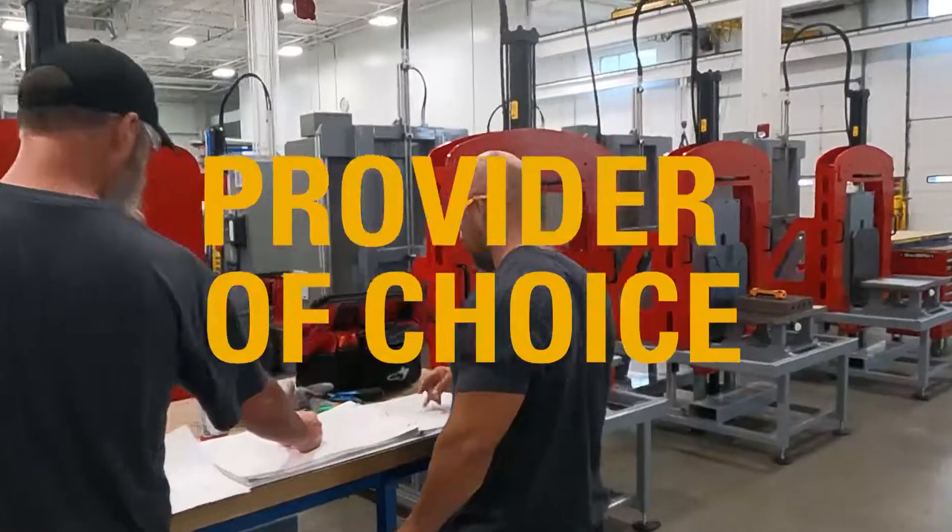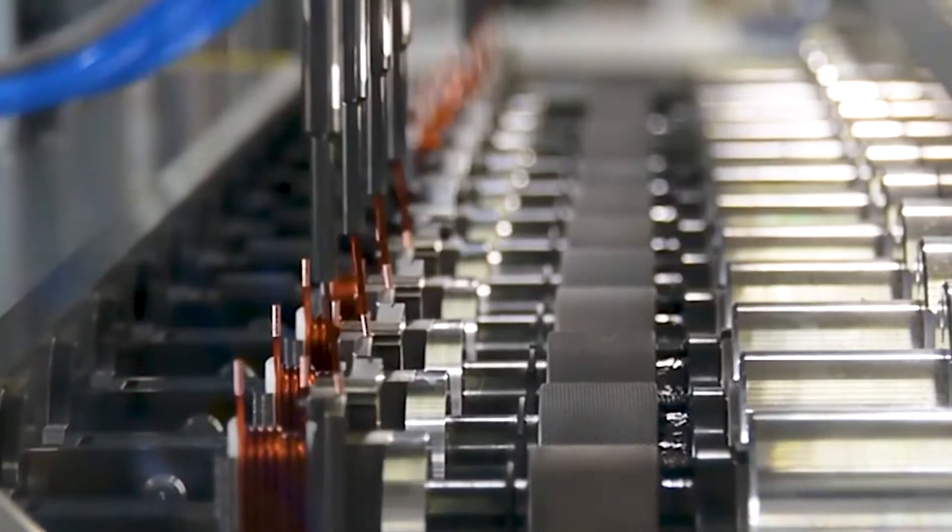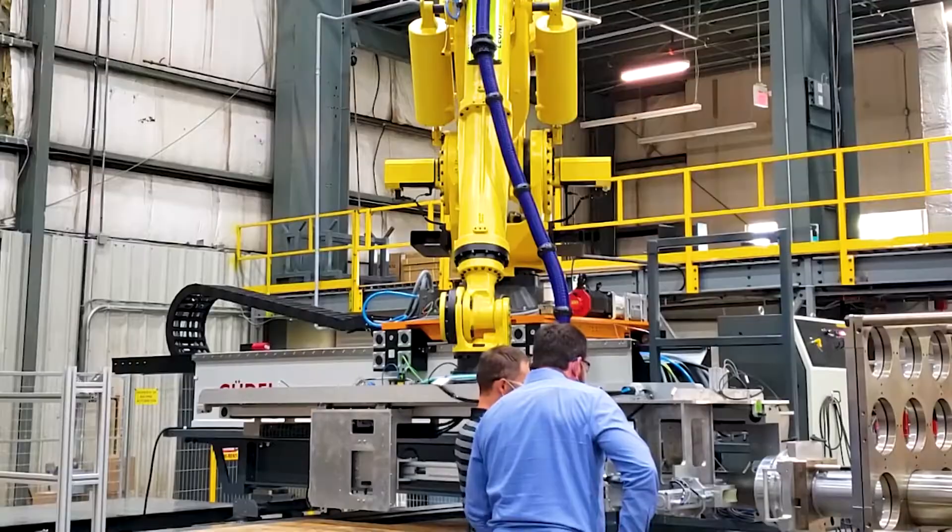Eclipse Automation is the provider of choice for many of the world's top companies. We have been getting it right for more than two decades, taking on the hard jobs and solving the complex challenges for our customers.